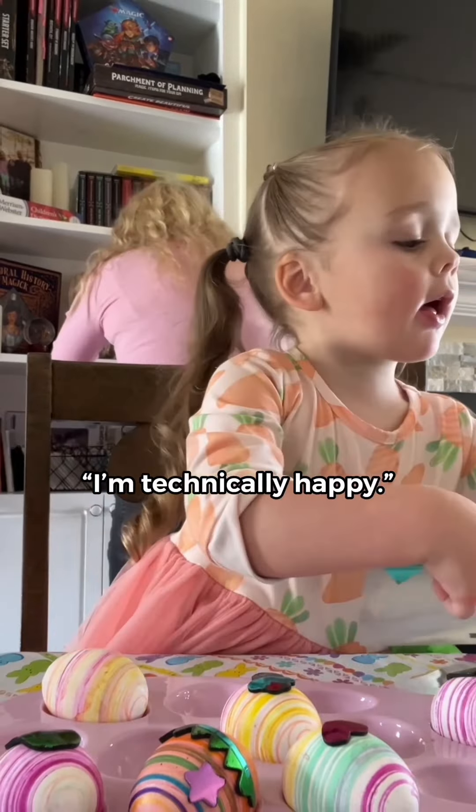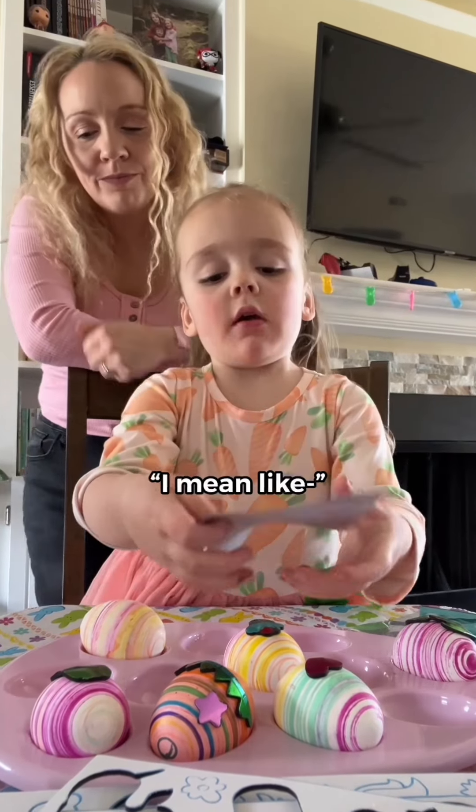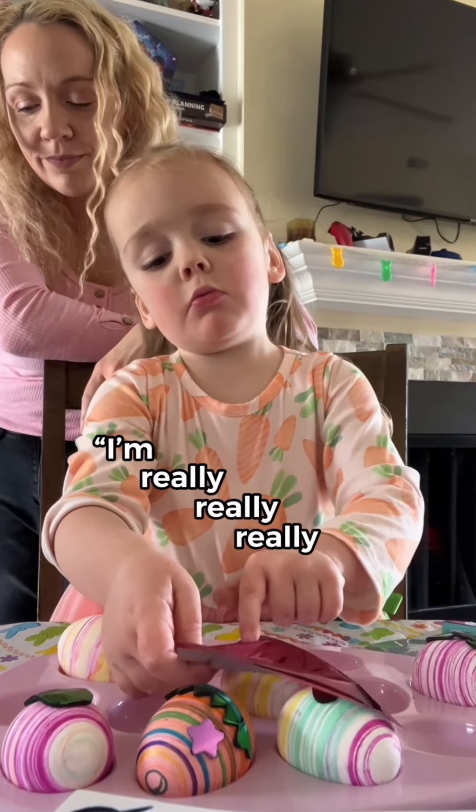I'm technically happy! You're technically happy? Mm-hmm. I mean like, I'm really, really, really happy.